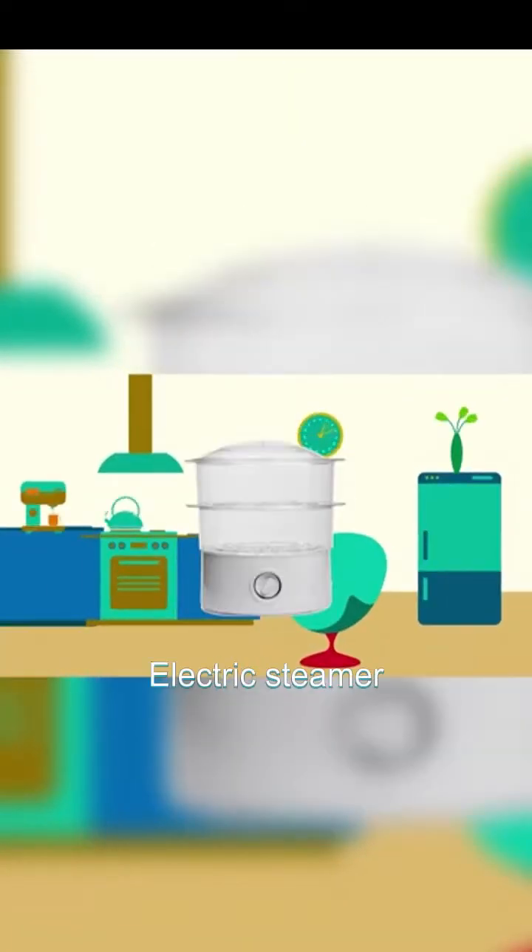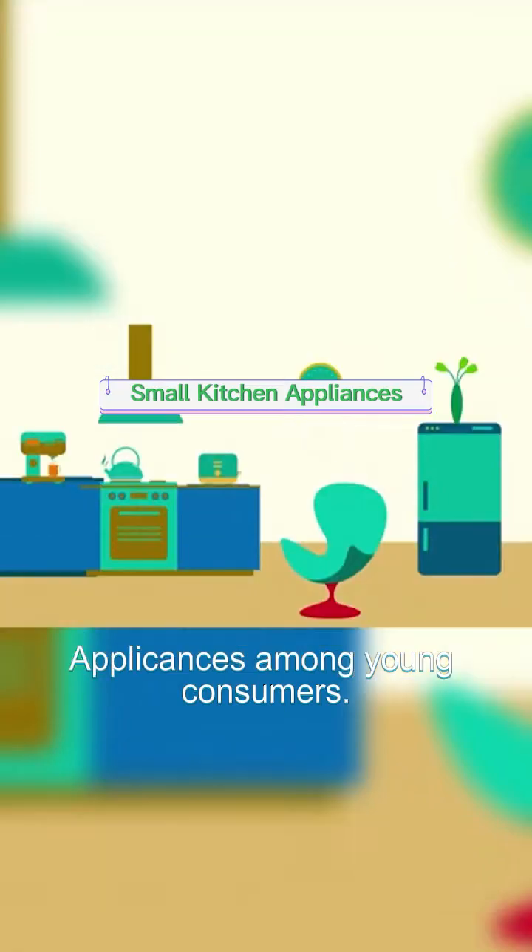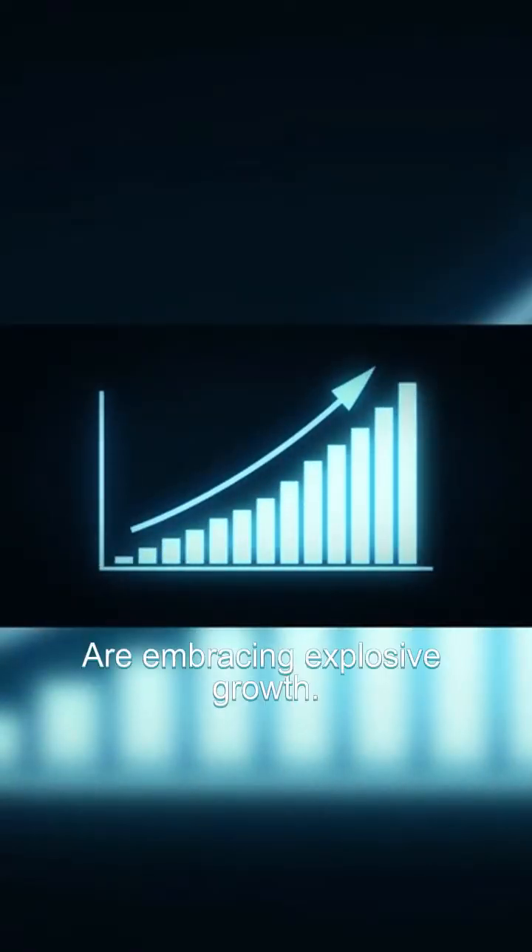Air fryer, electric steamer, and frying machine are the hot kitchen appliances among young consumers. Small kitchen appliances are embracing explosive growth.